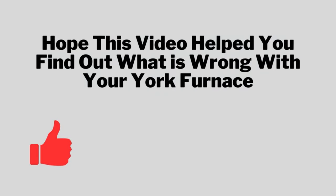Understanding these codes is crucial for diagnosing and addressing operational issues effectively. I hope this video helped you find out what's wrong with your York furnace. Please leave us a like, comment, and subscribe to our channel where we regularly post HVAC video tips.